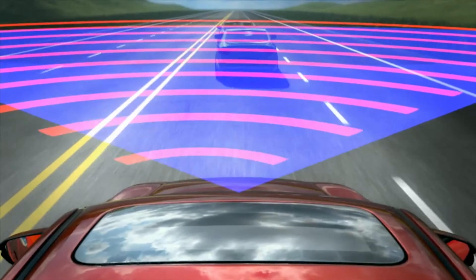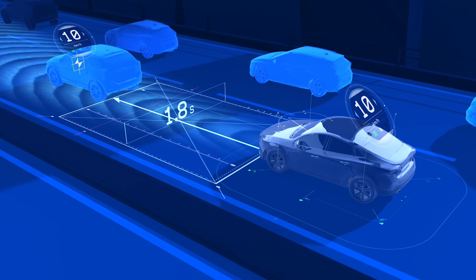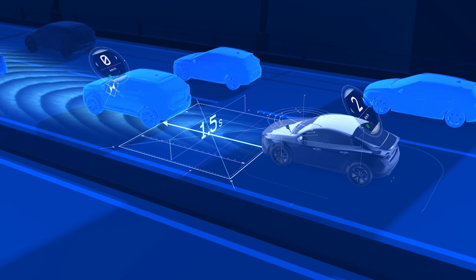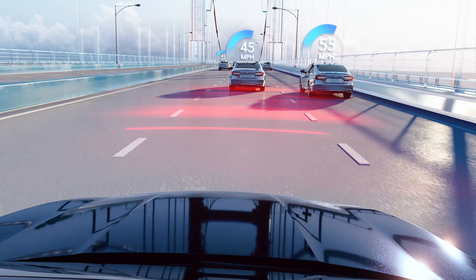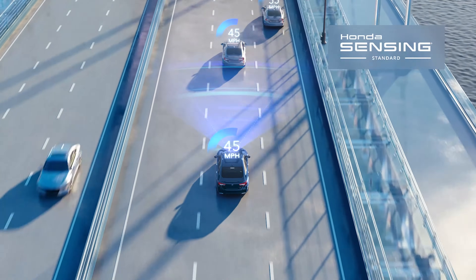Many older adaptive cruise control systems shut off below 25 miles per hour or so. But most newer versions have an added feature that are smart enough to slow all the way to a stop. Known as low-speed follow or stop-and-go, this makes active cruise control useful in heavy traffic too. To resume, just tap the gas or press the resume button.